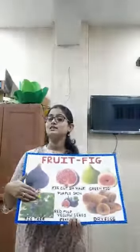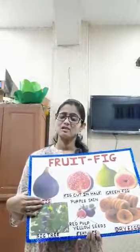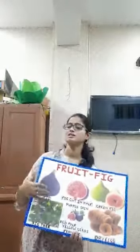Generally, these trees are found in the Middle East and Southern Asia, in countries like India. In India, we get them from December to January, which is early summer.